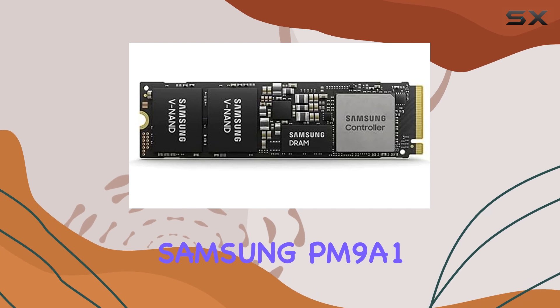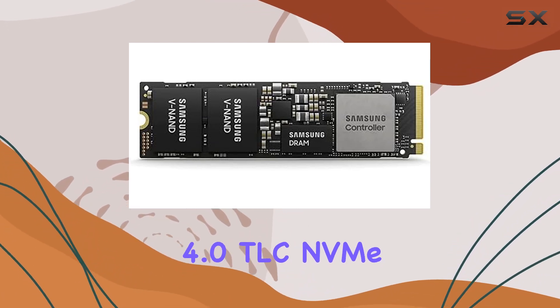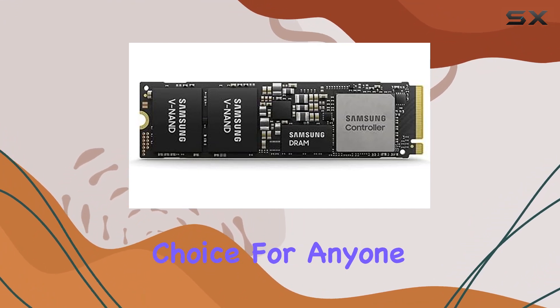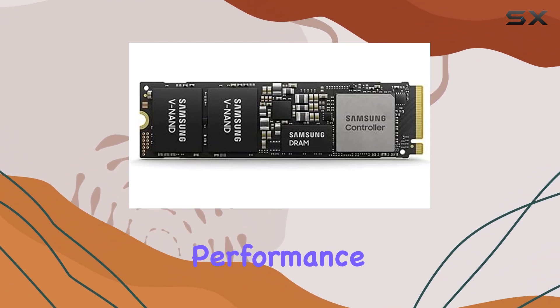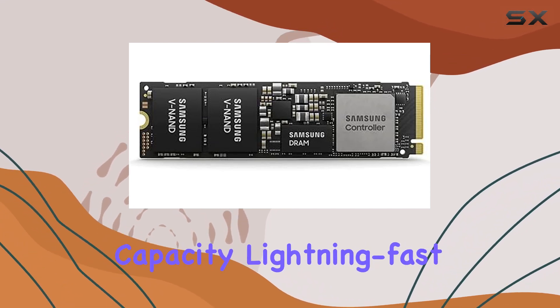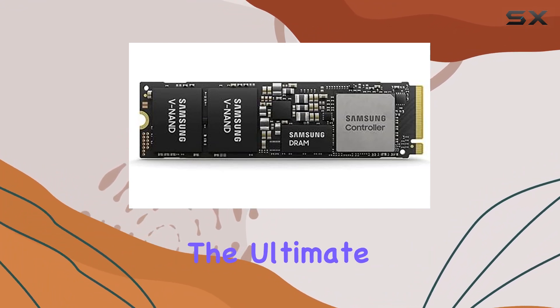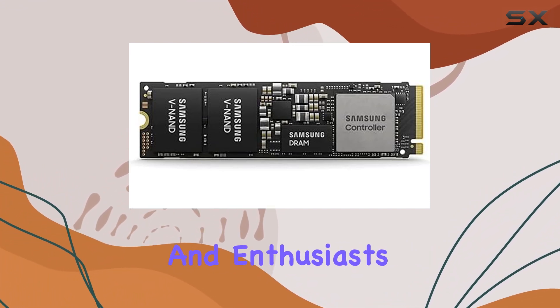In conclusion, the Samsung PM9A1 M.2 2000GB PCIe 4.0 TLC NVMe SSD is a stellar choice for anyone in search of top-tier storage performance in a portable package. With its impressive capacity, lightning-fast speeds, and versatile connectivity options, it's poised to become the ultimate companion for professionals and enthusiasts alike.